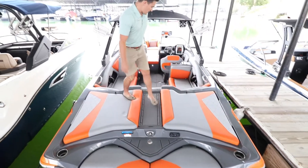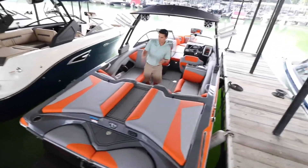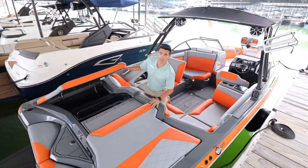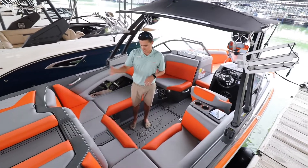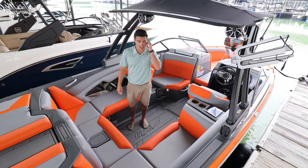Moving into the boat, you have a transom walkthrough so you're not having to step on your vinyl as you're boarding or getting on and off the boat. You have nice big storage compartments with your plug-and-play bags on the port and starboard side. As you step down, notice that the synthetic teak is continued throughout the step down as you transition from the transom to the interior of the boat, so you're not stepping on any vinyl.